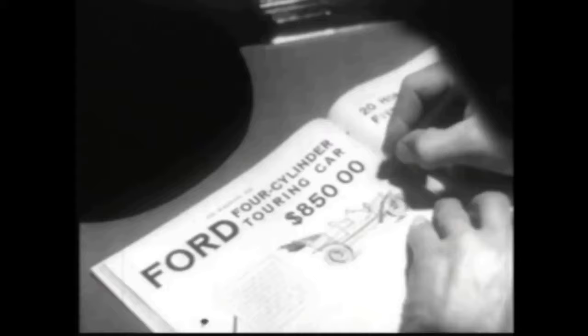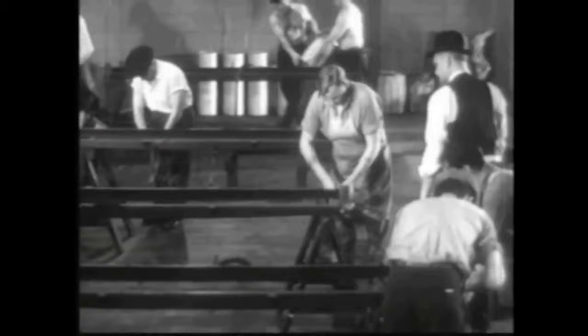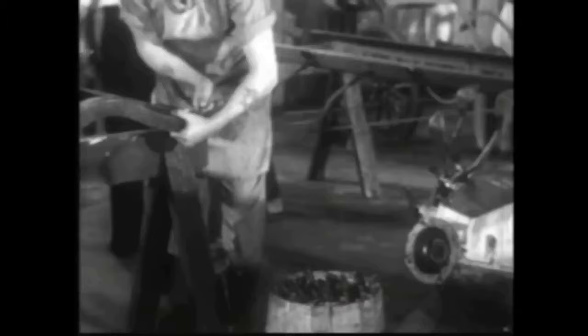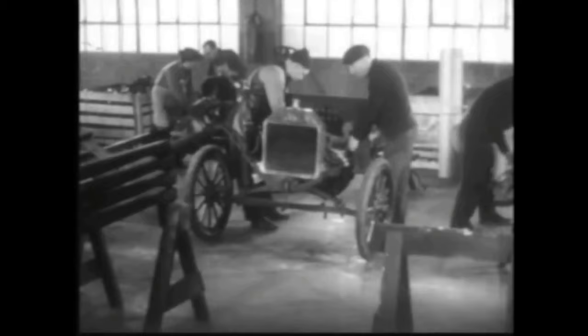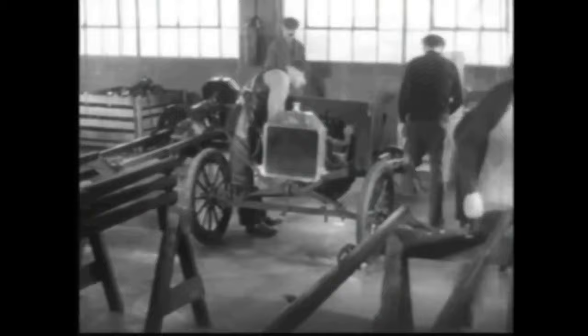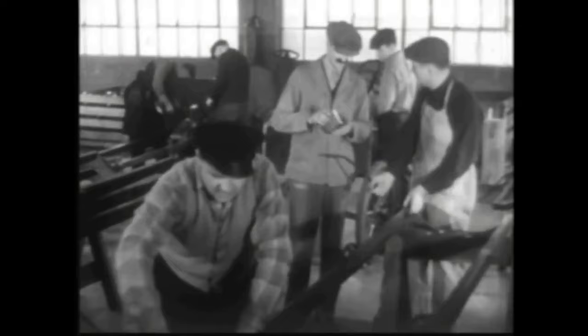Prior to that, Henry Ford only sold a few thousand vehicles a year because all of them were hand-built, and the Model T was no exception. Henry Ford realized that by hand-building cars he was not going to be efficient. Olds had already invented an assembly line, and Henry Ford wanted to master the assembly line process, so he got together with his engineers to discuss ways they could really master it.